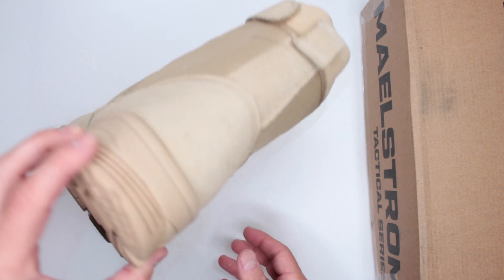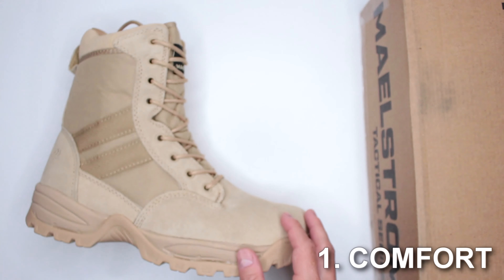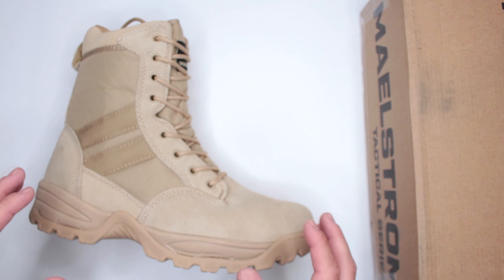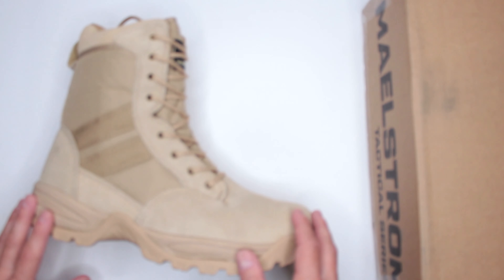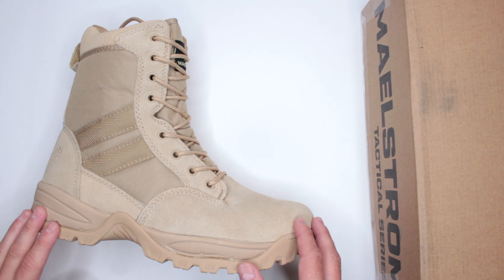Criteria number one: comfort level. Overall, I do like the comfort level of this boot a lot. To test the comfort level of all boots and shoes reviewed on this channel, I do a three-mile run with no stops, and then a five-mile walk...